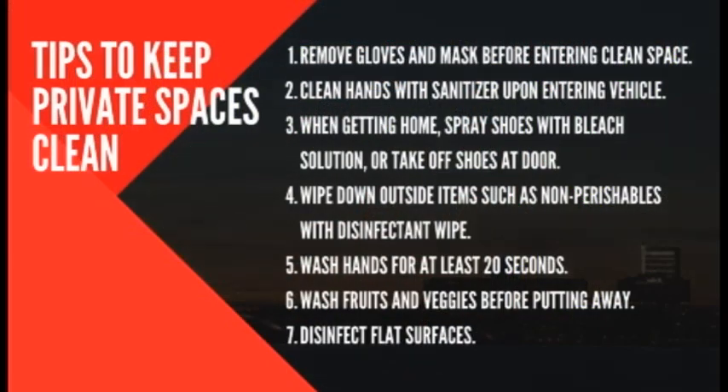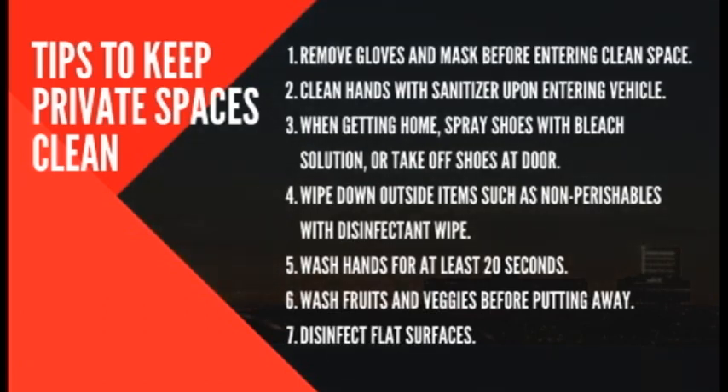From there you can transfer groceries from the car to the house, knowing both spaces are safe and deconned. You can also use a bleach solution to squirt on the bottom of your shoes, or take your shoes off, so you don't track contaminants from the store into your house. Use sanitizing wipes to wipe down boxes of pasta, rice, flour, or whatever you bought, to decon anything that may have landed on them. Wash and dry your produce before putting it in the fridge or consuming it.